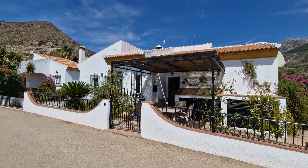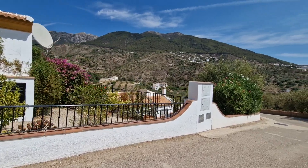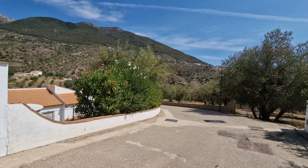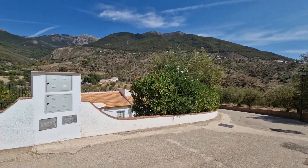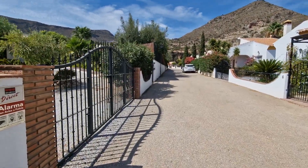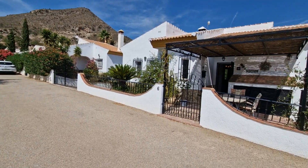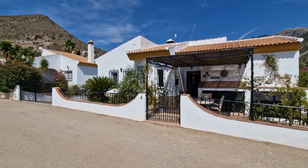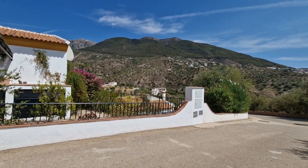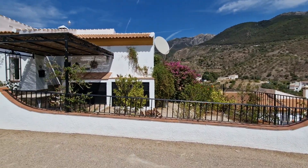Good afternoon and welcome to Casa Gecko. We've got a very nice detached three-bed property here with a pool, located on a small urbanization called Las Huertas. It has tarmac roads, street lighting, and is one of the nicer ones in this area. The properties are still considered rustic, so I can clarify that from the start.